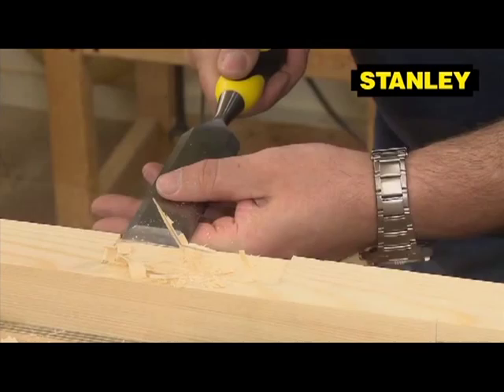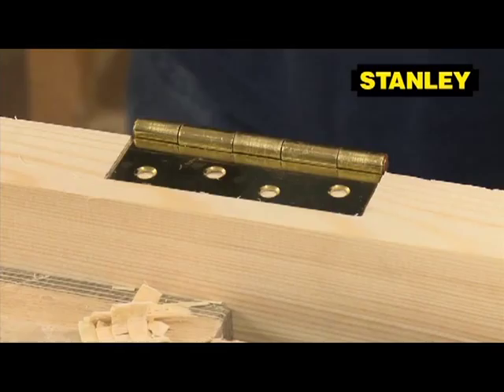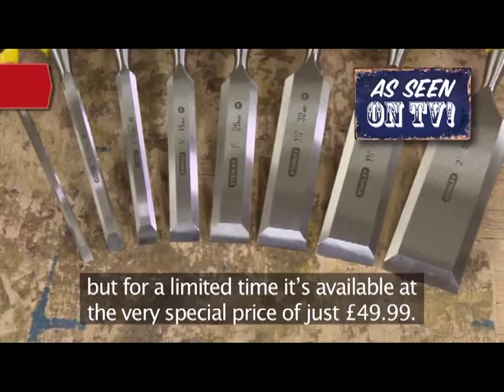This is the set that you've seen on TV. This superb set would normally cost £119.99, but for a limited time it's available at the very special price of just £49.99. That's right — you get this amazing set for just £49.99.